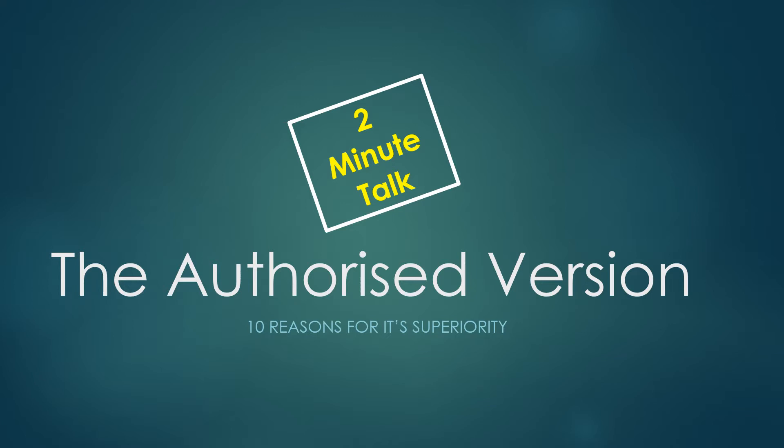In this two-minute talk we're going to look at 10 reasons for the superiority of the Authorised Version.